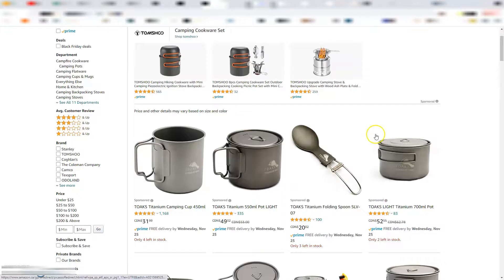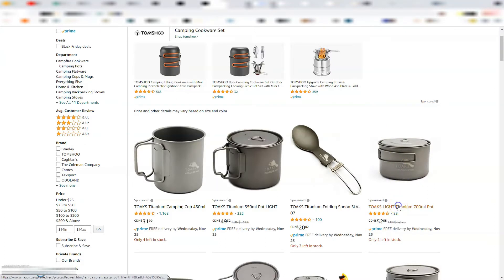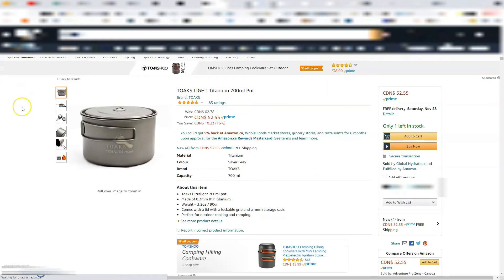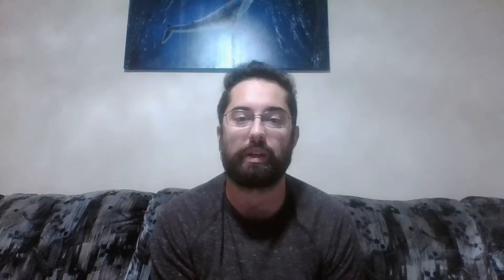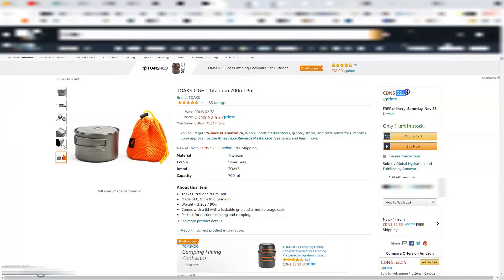Moving on to the under $100 category, the first suggestion is a titanium pot. Titanium pots tend to be around $60 to $75 depending on the size. They're lighter than most other options and are definitely part of the lightweight or ultra-lightweight backpacker journey. For a single person a 750 milliliter pot is probably more than enough, and for two people we use a 1300 milliliter pot which is enough to cook two meals in. We've been using the Toks 1300 milliliter pot all summer and found it to be pretty good. Both online and locally it tends to be around $70, though it's often difficult to find just the pot on its own — you're usually getting a pan and some other utensils with it.